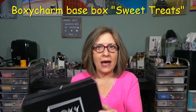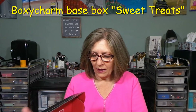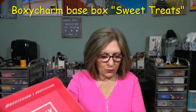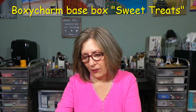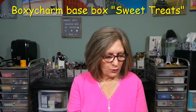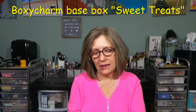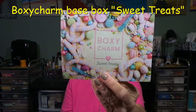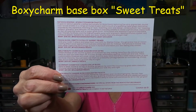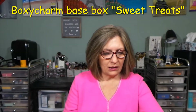Now we'll get into the actual BoxyCharm base. The base box is $25 a month. You get five full-size products, you get to customize one product each month, and they promise a value of $125 per box across the board with all their boxes. The theme is Sweet Treats, and you get a card with the product description and price, which is lovely.